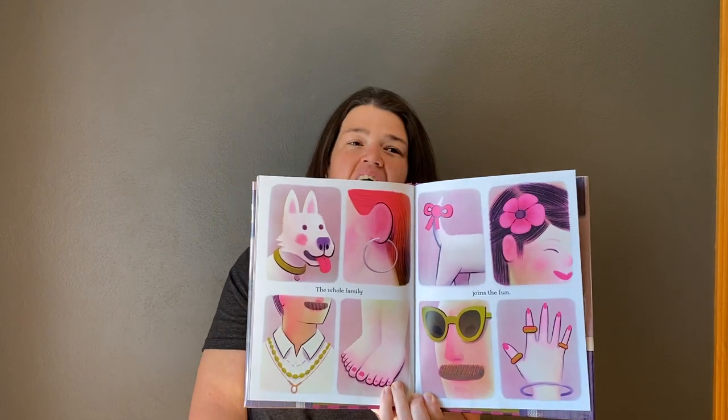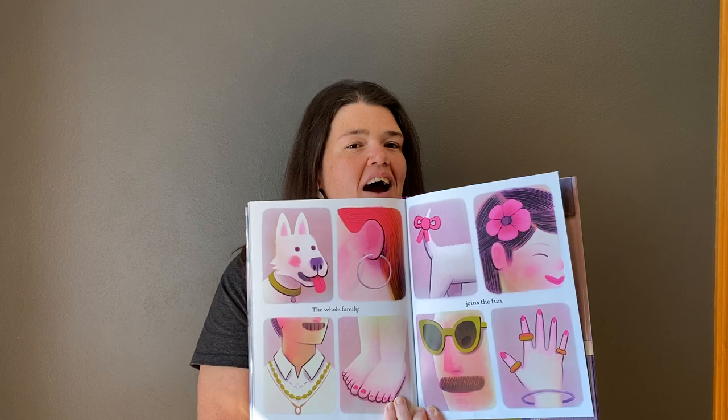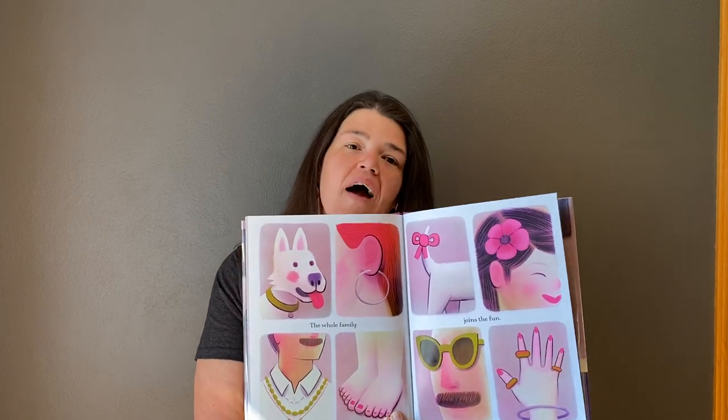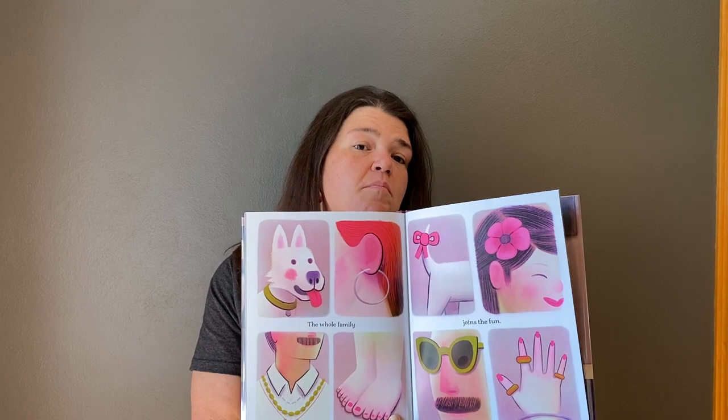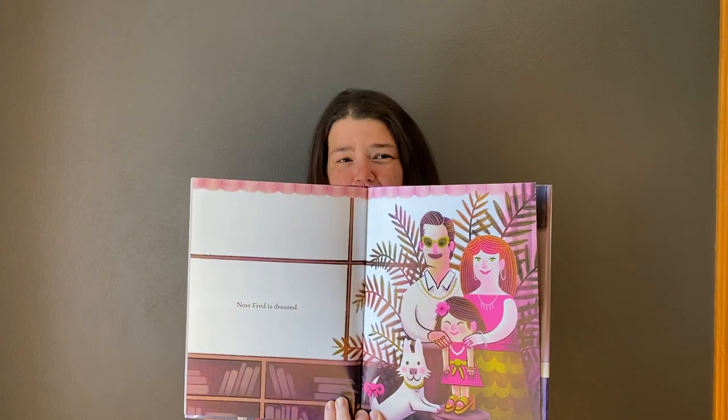The whole family joins the fun — I love this page. How nice is it that we see mom and dad and even the dog try out all these different items of mom's clothing. Now Fred is dressed. I love that page.